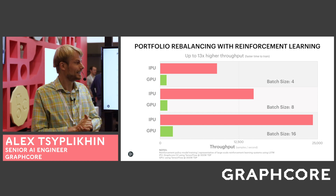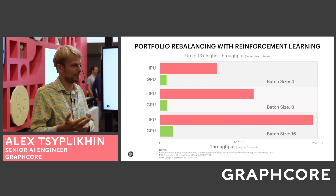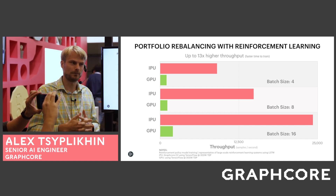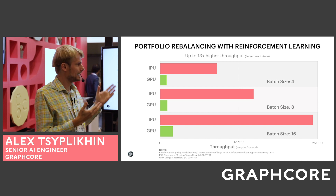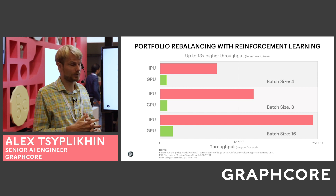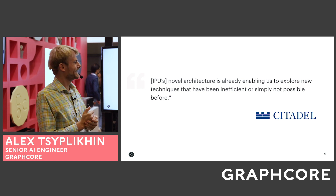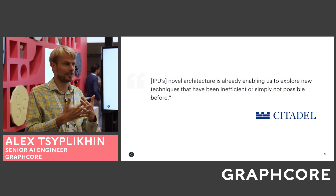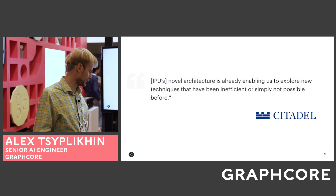For portfolio rebalancing, some hedge funds and investment banks are using reinforcement learning because when navigating from portfolio A to portfolio B, there is cost — not only transaction fees but also the cost of interacting with the market, changing it, and killing your alpha. Some companies are using this and we are showing 13 times improvement in throughput, meaning lower time to train for RL-based models. Citadel has recently shared a quote that they are already considering and using the IPU architecture, which is enabling them to explore new techniques that have been inefficient or simply not possible before.